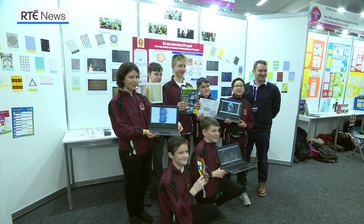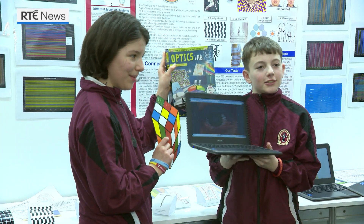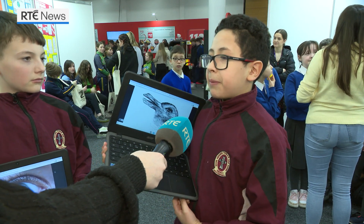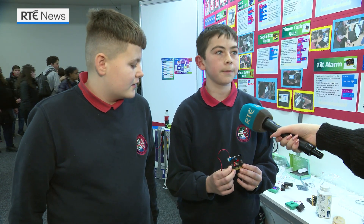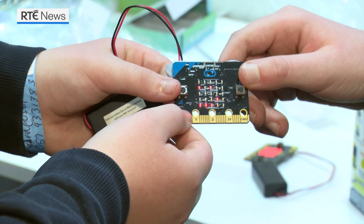We had hundreds and hundreds of ideas on what to do and we eventually decided that Optical Illusions was the thing we wanted to do. We found that it doesn't really depend on how old you are — old people and young people — it just depends on how you think. This is a BBC Microbit; they're like mini computers and you can code them on your laptop.